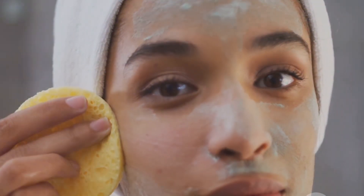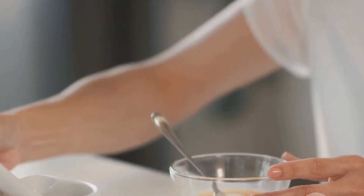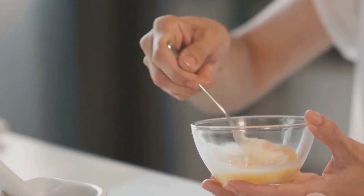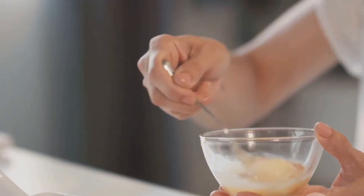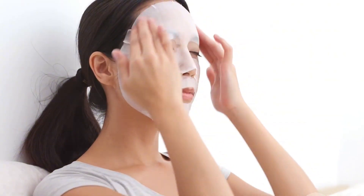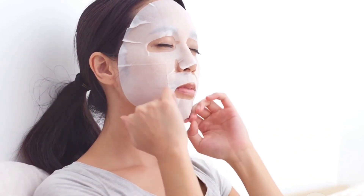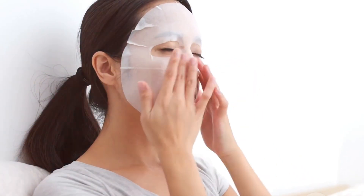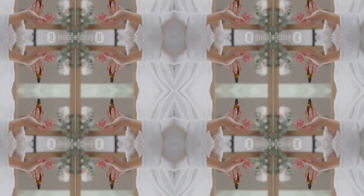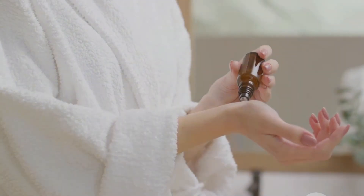Third, as a face mask — combining apple cider vinegar with other natural ingredients can create a powerful treatment for your skin. Mix apple cider vinegar with honey and yogurt for a hydrating and clarifying face mask. Honey adds moisture and has antibacterial properties, while yogurt soothes and exfoliates. Apply to the skin and leave it on for 15 minutes before rinsing. This mask can leave your skin feeling soft, hydrated, and rejuvenated.